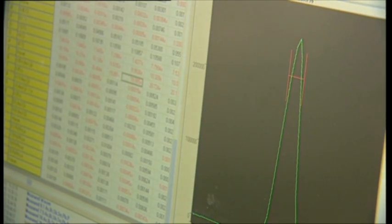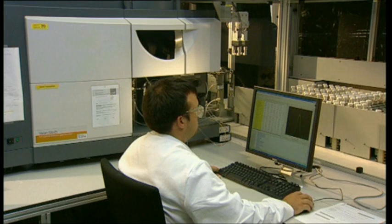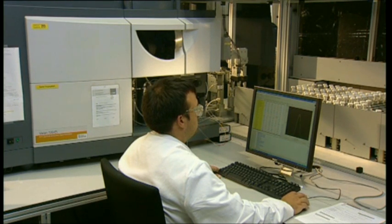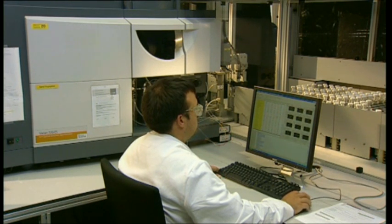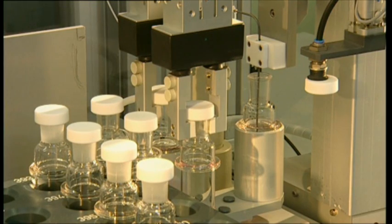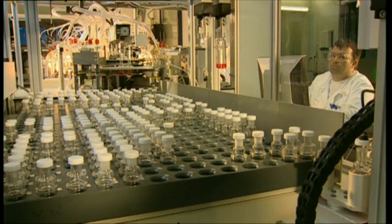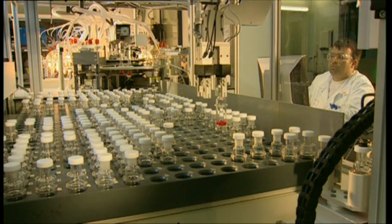All the data obtained is recorded and processed by the central data processing system. A staff member checks the quality of the results on the PC. After measurement, the bottle is returned to the rack and the robot arm puts the next bottle into position for measurement.